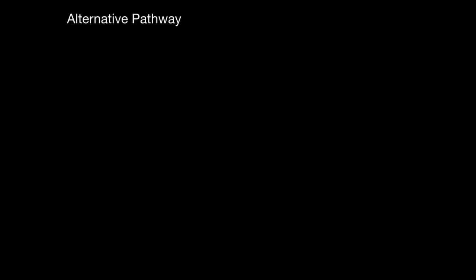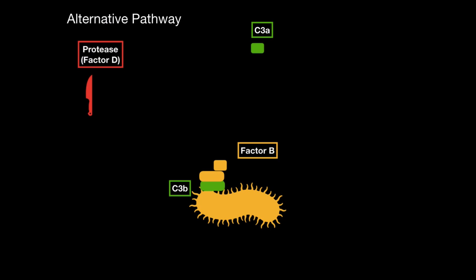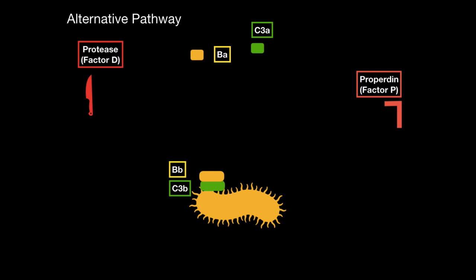The second way is called the alternative pathway. C3 can undergo spontaneous cleavage in the plasma to generate C3A and C3B. C3B is rapidly inactivated unless it binds covalently to the cell surface. In the alternative pathway, Factor B will come along and bind directly to C3B. But Factor B needs to be cleaved — that's where Factor D, a protease, comes in. Factor D cleaves Factor B into BB and BA.